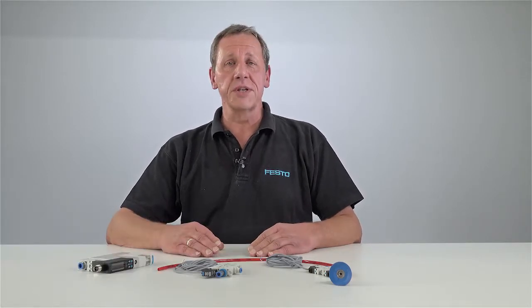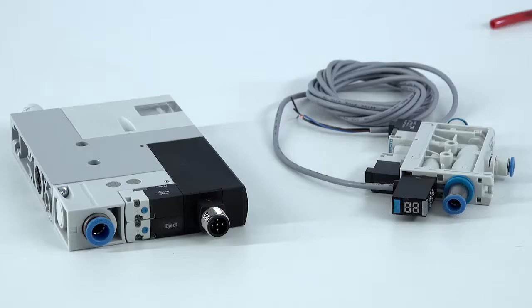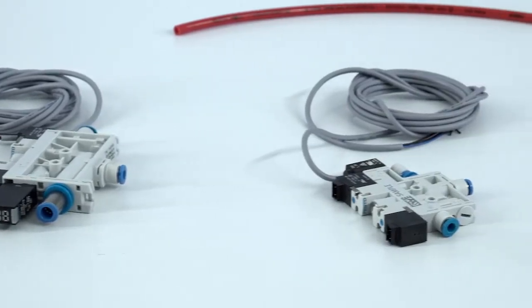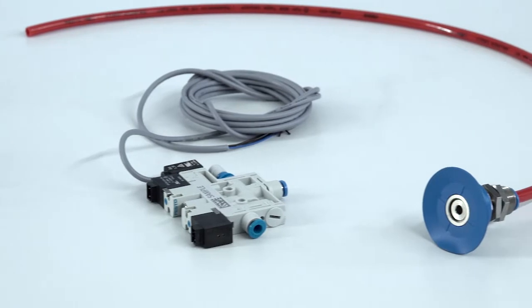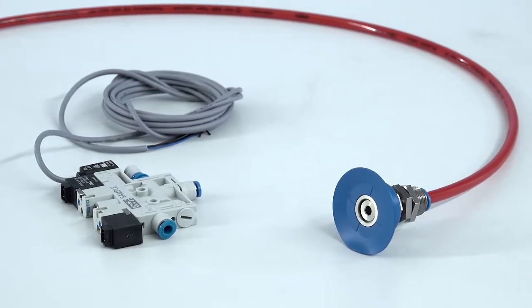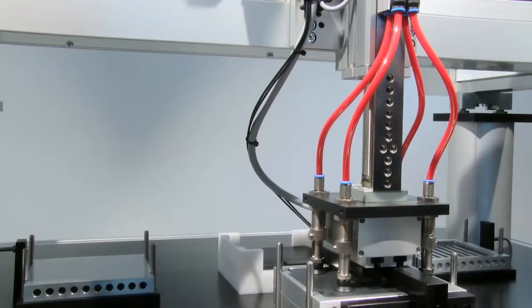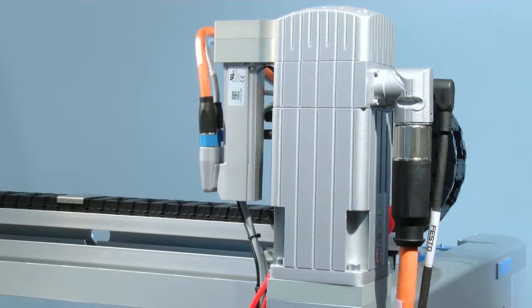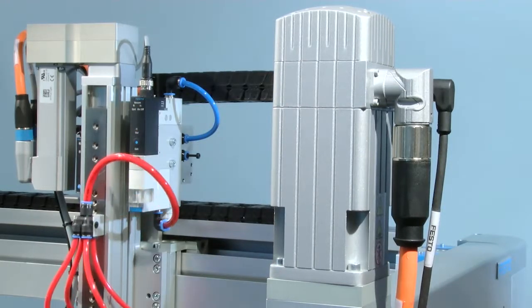Hello, my name is Wolfgang Hernold and I'm Product Manager for Vacuum Technology at Festo. The Vacuum Generator OVM and OVL are very compact and have a large variety of different individually selectable functions. That makes them the optimum solution for a wide range of applications. All the essential features that are needed for reliably handling workpieces are integrated in this product.